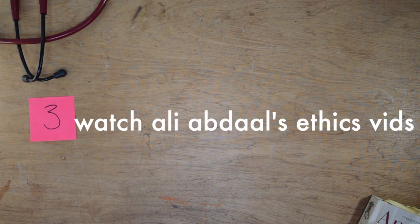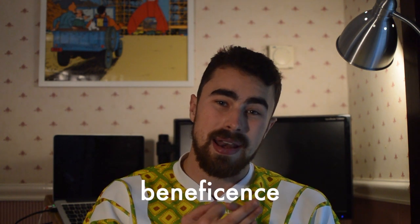Tip number three is to watch Ali Abdaal's ethics videos. He and his group of undergrad medical students run through some popular cases using the structure expected in interviews. This structure falls back on the four pillars of ethics: justice, non-maleficence, beneficence, and autonomy. They go through popular cases like the Bauer Garber case and the Charlie Gard case. It's a useful and pretty relaxed way of seeing how medical students or doctors are supposed to interpret these cases, giving you a structure to base your answers around.